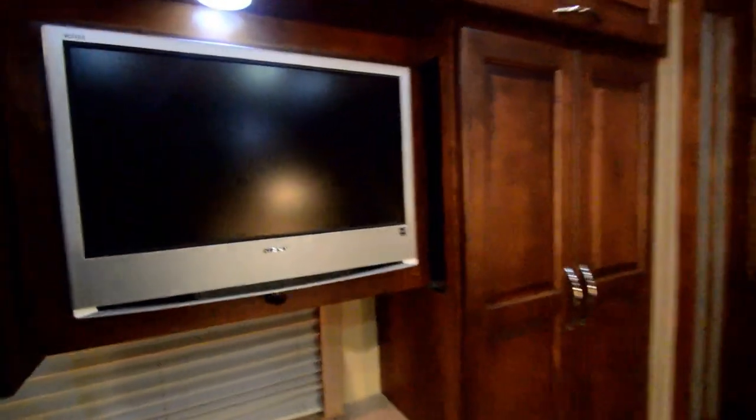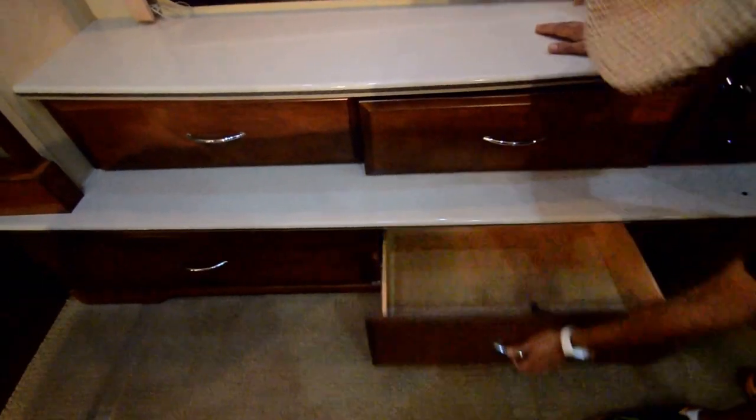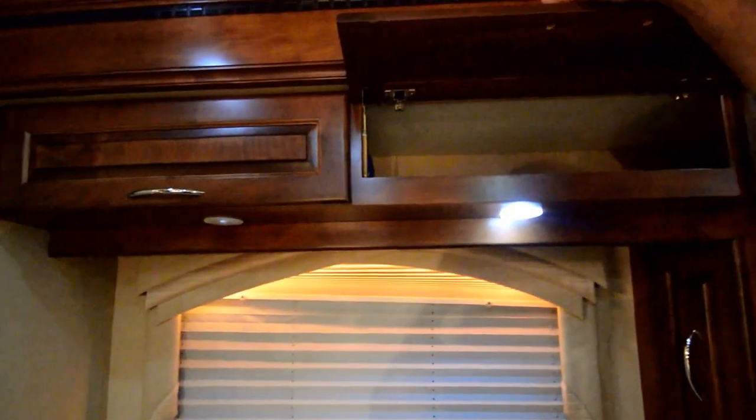Come in the bedroom — two slide-outs give you plenty of room, as you can see. King-size bed. More cabinets. And this TV slides out — how about that! It's a clever idea. Or you can watch it from here if you like. Lots of vanity counter space, lots of deep drawers. Over here we've got some more cabinets in the back.